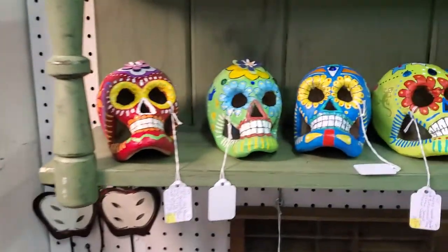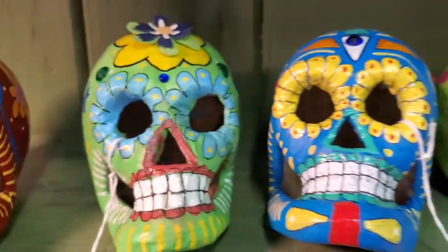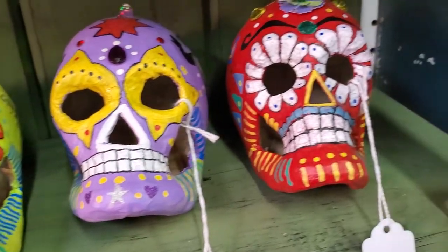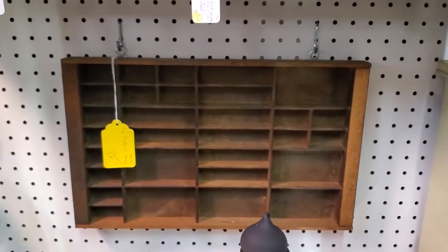These Day of the Dead skulls — her brother actually hand paints them. Any of these are $20 firm. He does beautiful work. Cute little shelf back there — $12 and then 30% off.